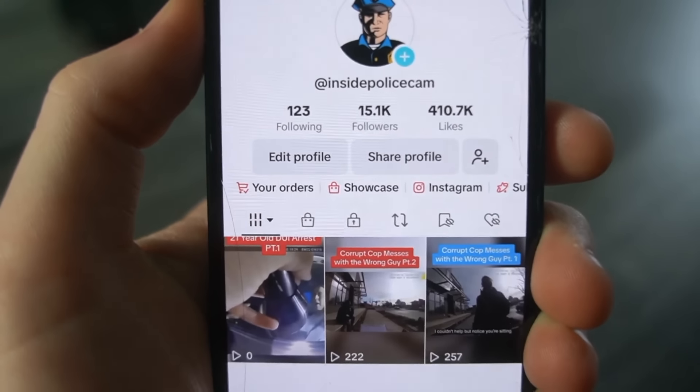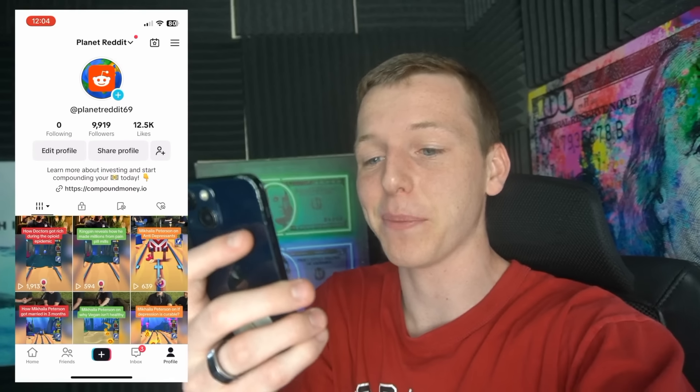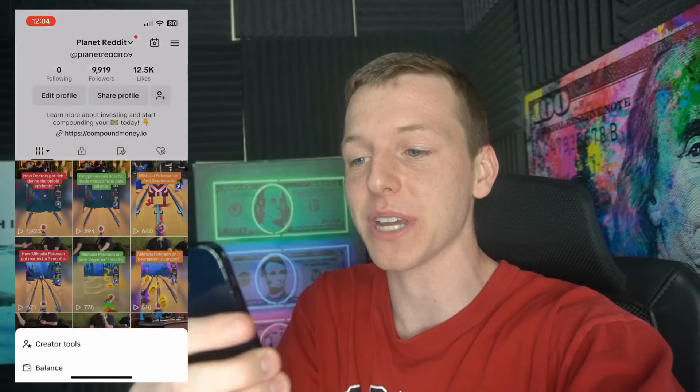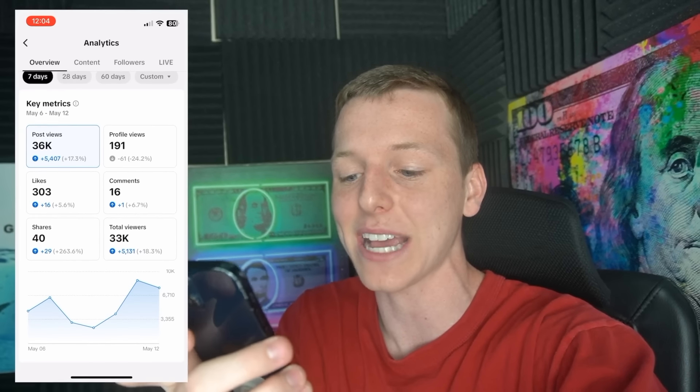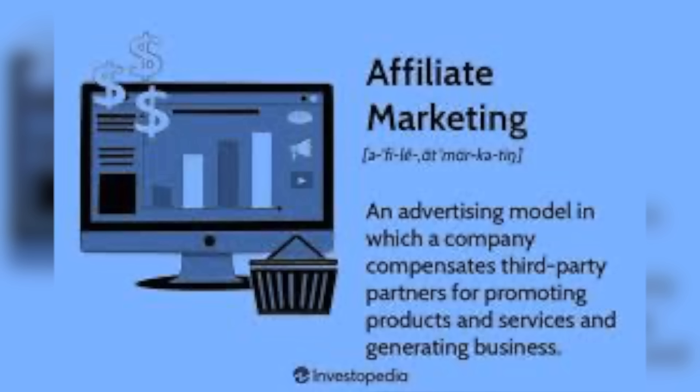Our first three videos have officially been posted on the new page. Hopefully no content originality guidelines this time, but as you guys can see on the other page, we're still getting pretty decent views. When you go to our analytics, you can see our views are still ranging between 8,000 and 5,000 views per day. All I can hope for is that this converts to some affiliate signups.